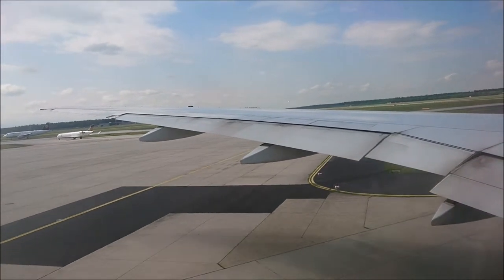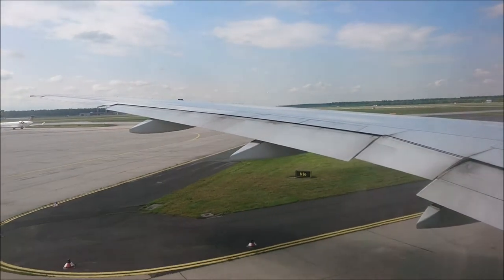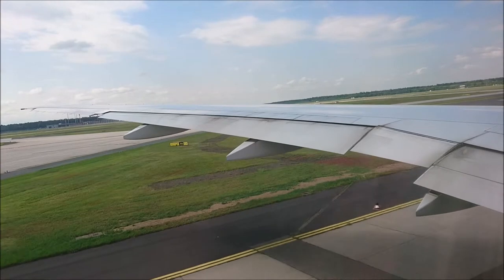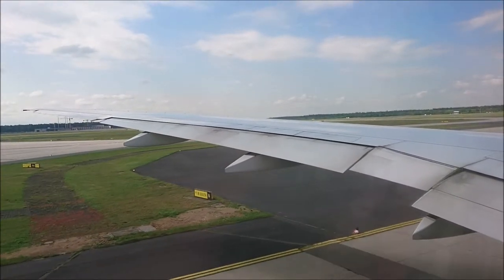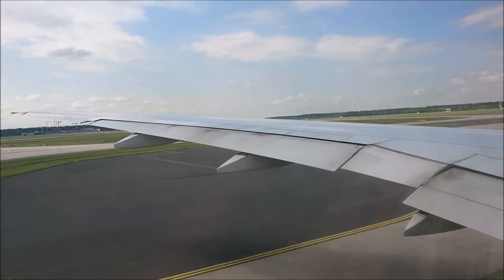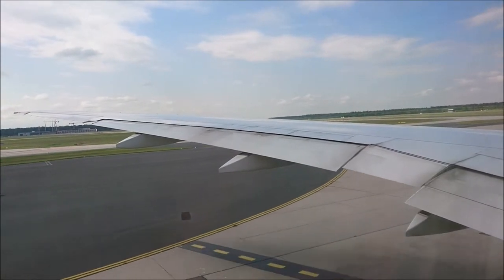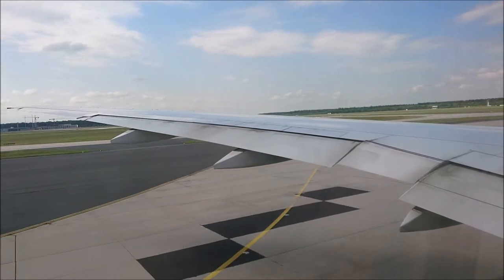Secure the mask with the elastic strap. Put on your own mask before assisting children and other passengers. In case of an emergency landing, lean forward as instructed by the crew. The emergency exits are marked with exit signs, and the illuminated strips on the floor lead to the exits. Please leave your carry-on baggage behind and remove shoes with pointed heels. Leave the aircraft via the evacuation slide. The slides will be used as rafts when landing on water.